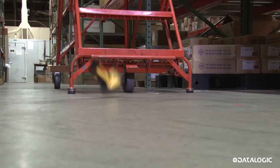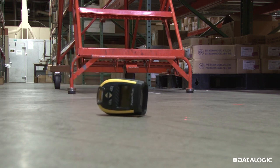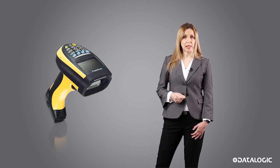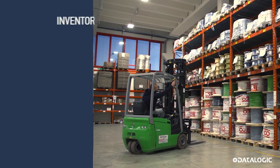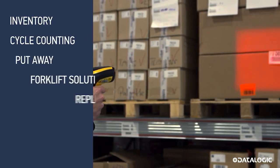Its ergonomics and robustness make it ideal for harsh environments with intense work shifts. When used with a vehicle mount computer or an industrial tablet, the PowerScan is the ideal solution for applications in logistics and interlogistics.